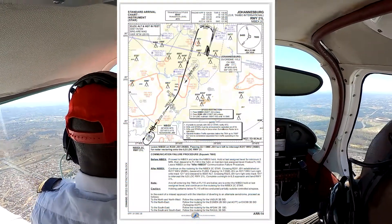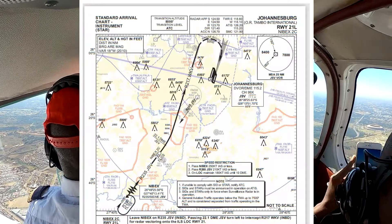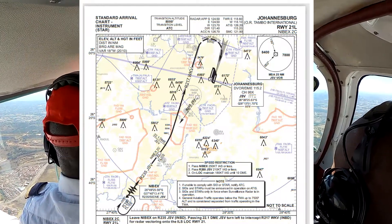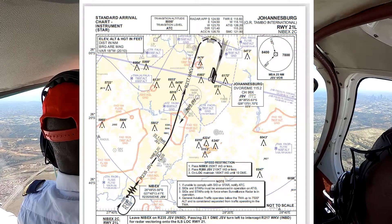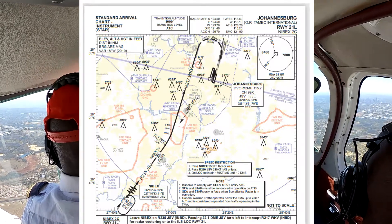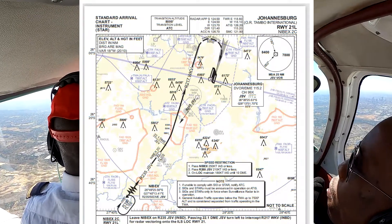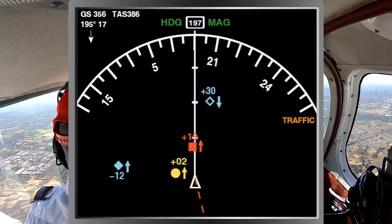Looking at the NIBEX 2 Charlie arrival onto runway 21L at OR Tambo International Airport, you notice how it routes overhead the Victor Victor NDB. VFR traffic can easily route overhead this point, but at this portion of the STAR the lowest flight level is flight level 110, so there's significant spacing. The issue lies as you near Grand Central Airport, where the altitude drops to 8,000 feet. Routing northbound in the special rules requires you to fly at 7,500 feet on OR Tambo QNH, and the TMA starts at 7,600 feet. If you were to climb, you would trigger a number of traffic and resolution advisories from TCAS.